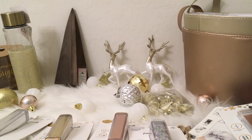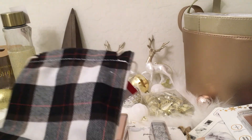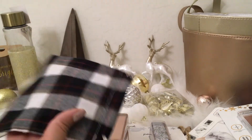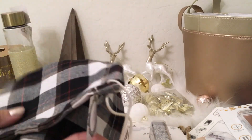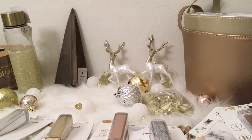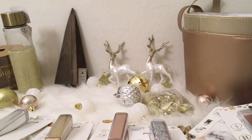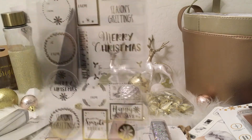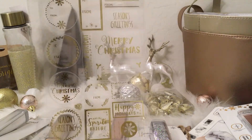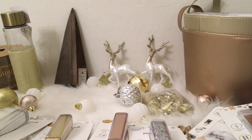I grabbed a cute plaid pouch in black, brown, white, and a splash of red — I thought these would be fun to fill for my dad and brother for the holidays. At $1 each, I grabbed two. I also grabbed a set of pantry labels for $1, gold and clear gifting tags, and silver embellished gift tags.